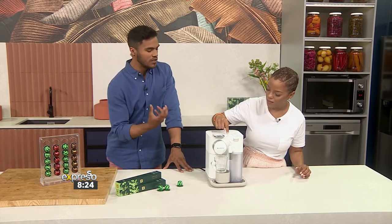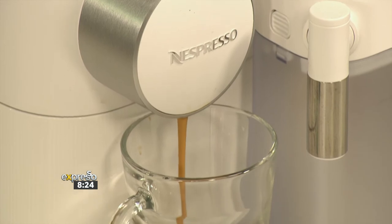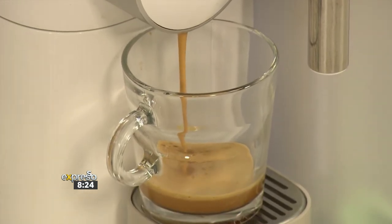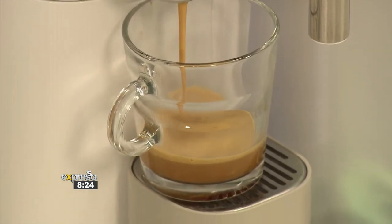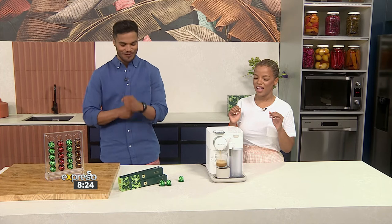It's got somewhat of a spicy note to it as well. It's not too sweet, but it has sweetness. It's got some cereal notes on it as well. But it's all-around mild body bitterness and roasting with slight acidity, which is just perfect for the time of the morning when we need to get charged and get celebrating.